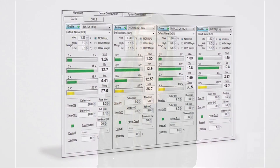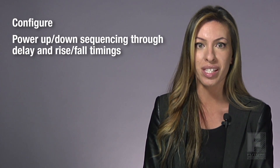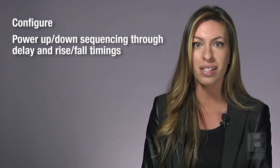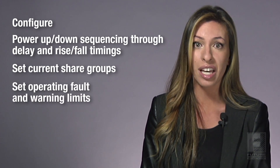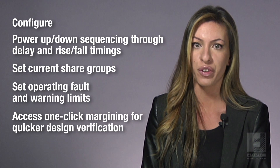To support the digital versions, CUI has developed the Novum GUI, a graphical user interface software platform that allows users to configure and control the power modules while monitoring the operation of the entire power system in real time. Engineers are able to configure power up and power down sequencing through delay and rise fault timings, set current share groups, set operating fault and warning limits, and access one-click margining for quicker design verification.